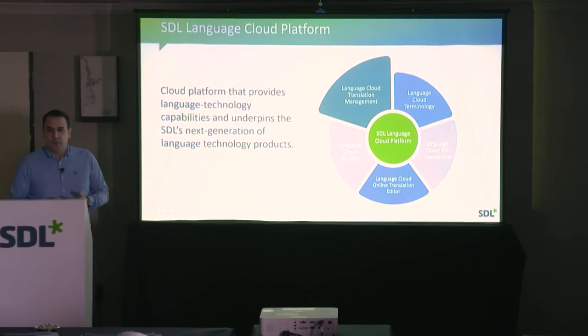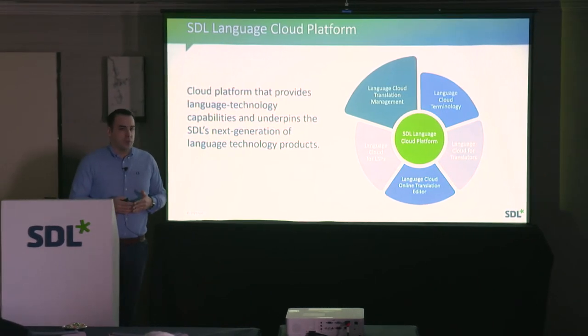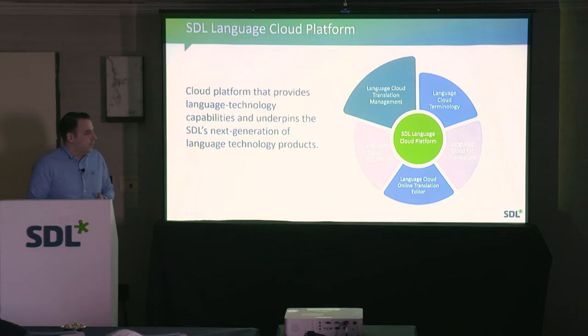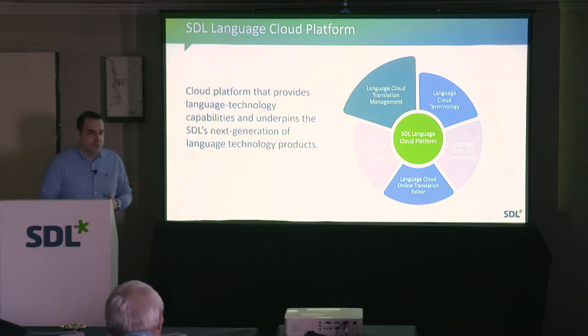The first offering essentially wanted a way to manage their terminology in the cloud, and that has been in production and live since late 2018.